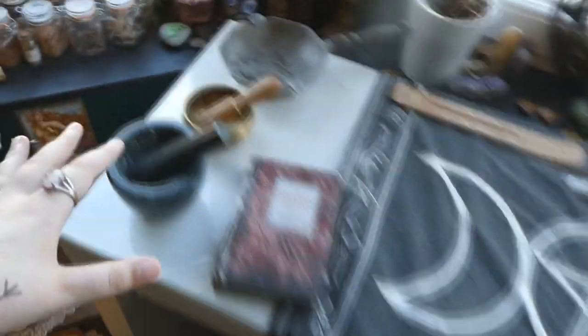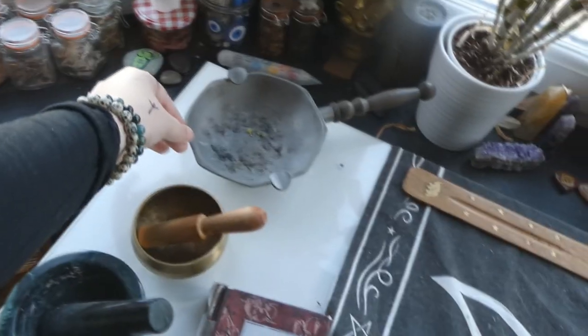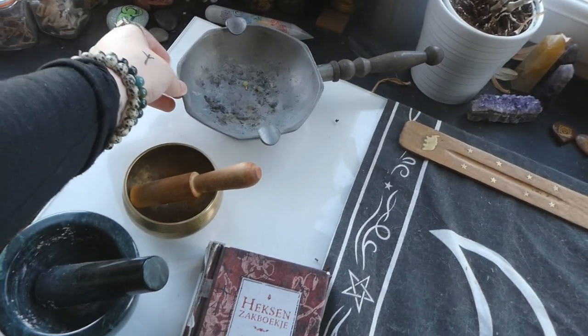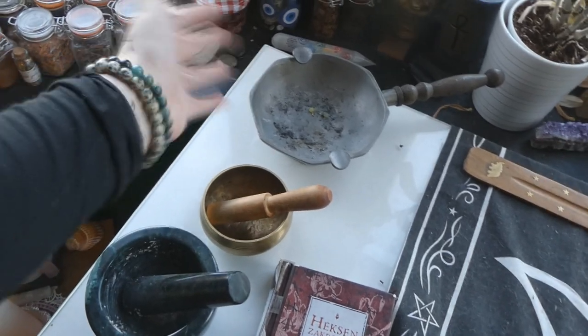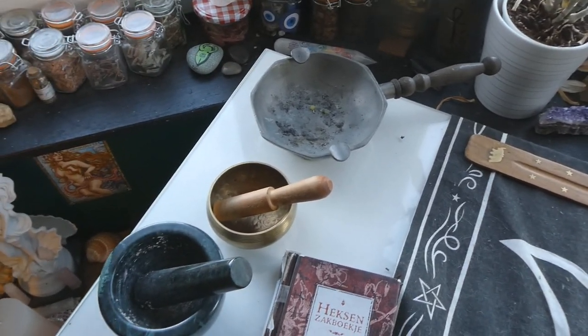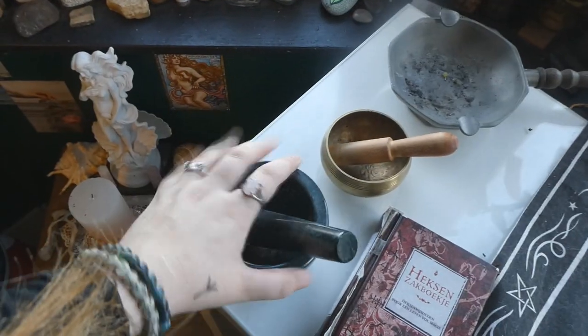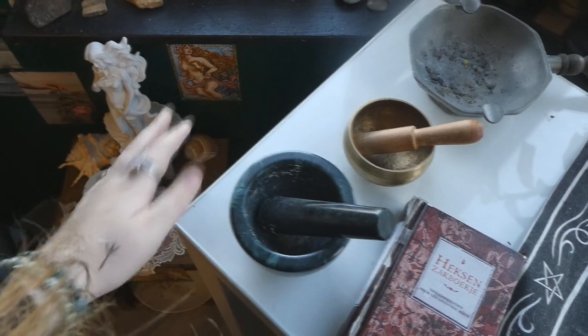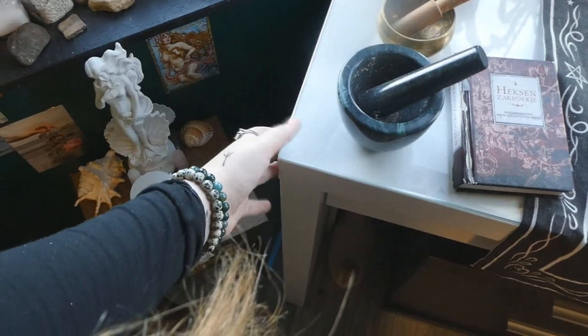On the actual table we have my mortar and pestle, my singing bowl, and my cauldron — which is actually an antique ashtray that I found at a thrift store. I got it because I needed a cauldron to burn stuff in. The singing bowl I got in Italy, and the mortar and pestle I also got in Italy. The table itself is a vanity from IKEA.